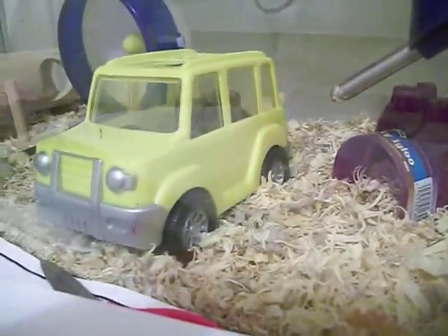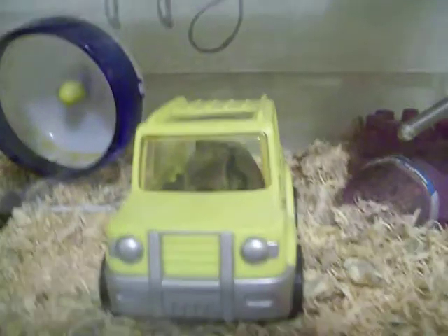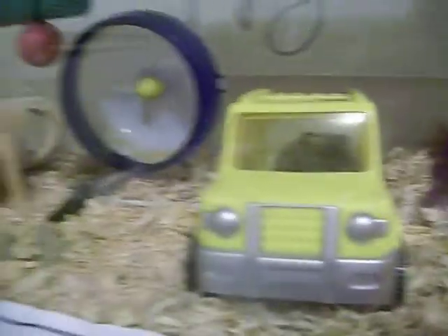She got a car. It opens from the back. There we go — covered up that red light. Yep, she's just chilling in it.